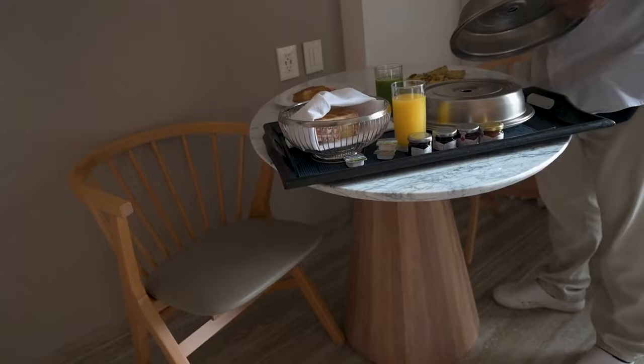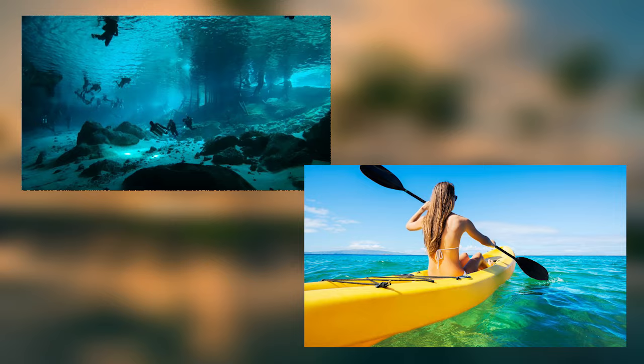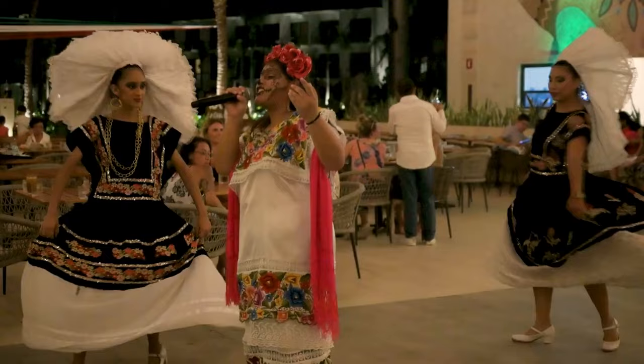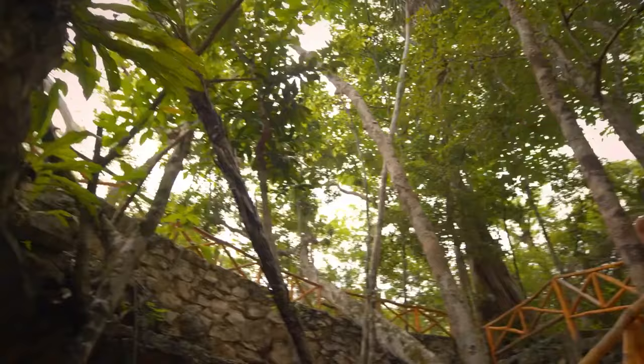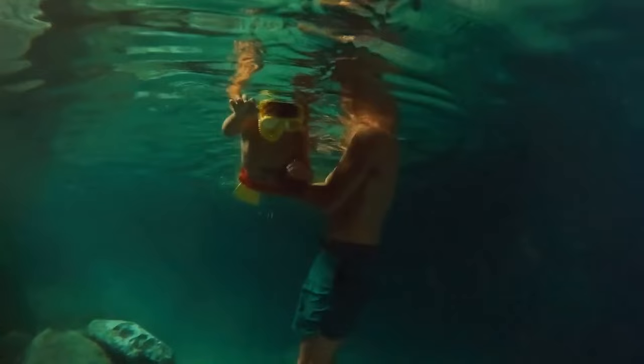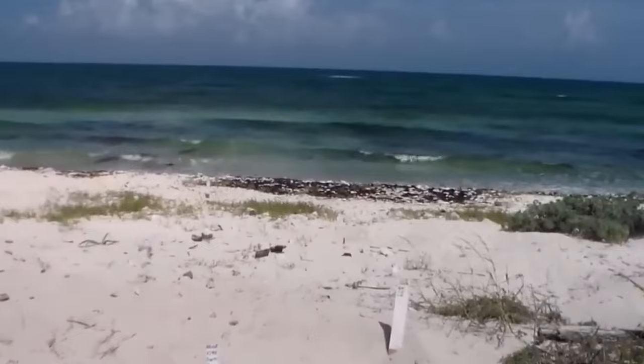There's never a dull moment at the Hilton Tulum. From the moment you arrive, you'll be surrounded by endless opportunities for fun and adventure. Whether you're interested in water sports like snorkelling or kayaking, or land-based activities like yoga or cooking classes, the Hilton Tulum has something for everyone. The hotel also offers a variety of excursions, including visits to the nearby Tulum ruins, cenotes, and Tulum archaeological site, which is about 14 kilometers from the property. They also have an ATM in the business centre, as well as a tour desk and vehicle rental services.